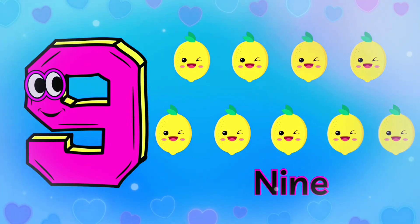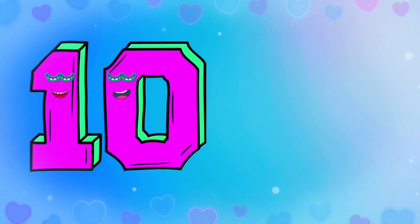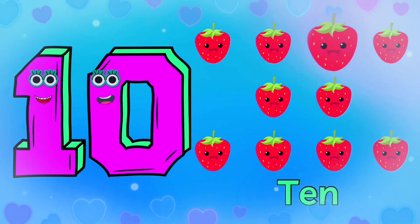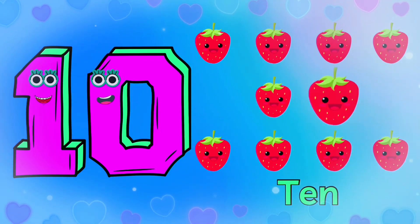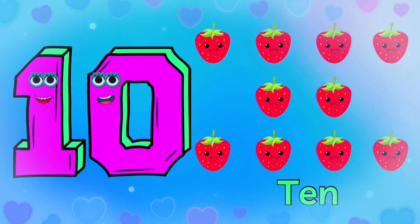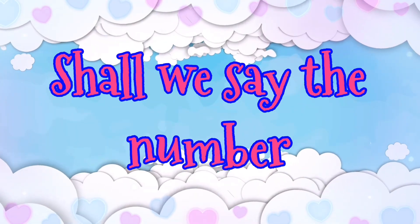1 2 3 4 5 6 7 8 9, 9 lemons. 1 2 3 4 5 6 7 8 9 10, 10 strawberries. Shall we see the numbers again?